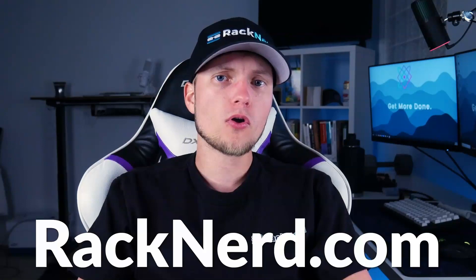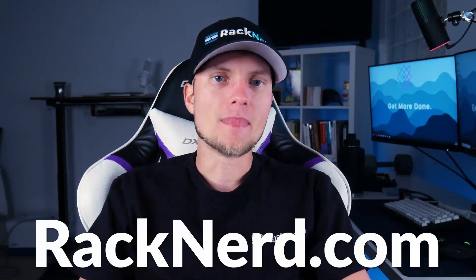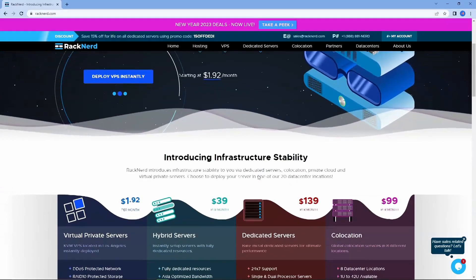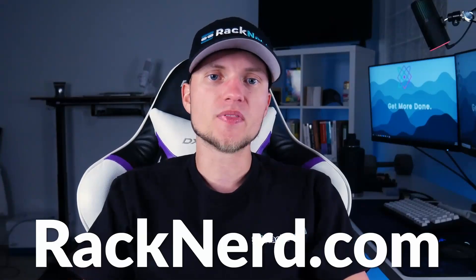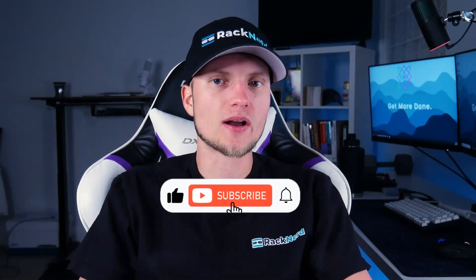At RackNerd, we provide powerful hosting solutions with our team of knowledgeable experts who can help you make the best decision for your project. Be sure to visit our website at racknerd.com and click the chat icon if you have any questions or need advice. And if you want to learn more about setting up these web servers for your project, be sure to like this video and subscribe to RackNerd TV. Thank you for watching, and I'll see you in the next video.